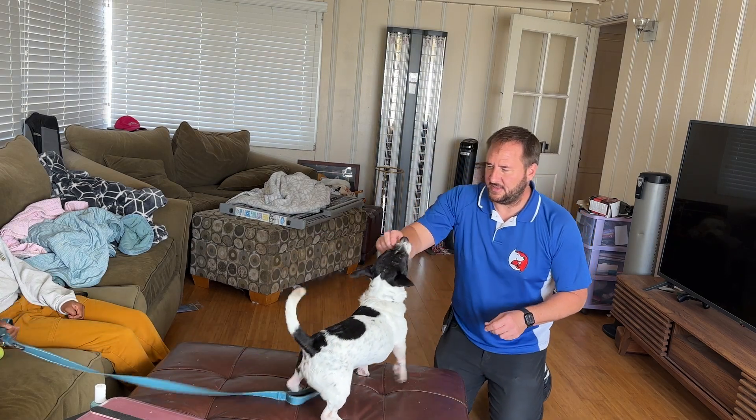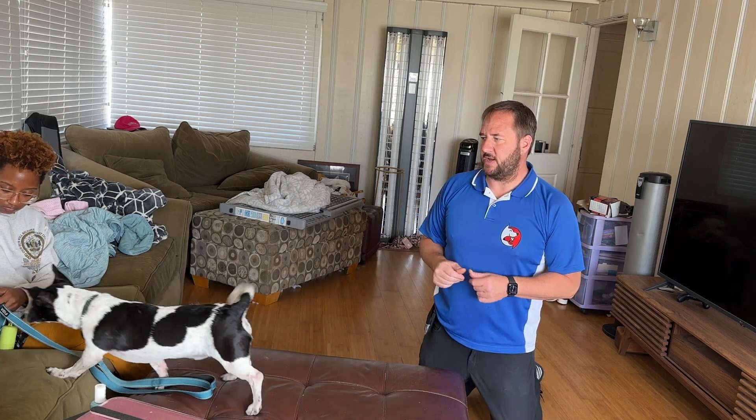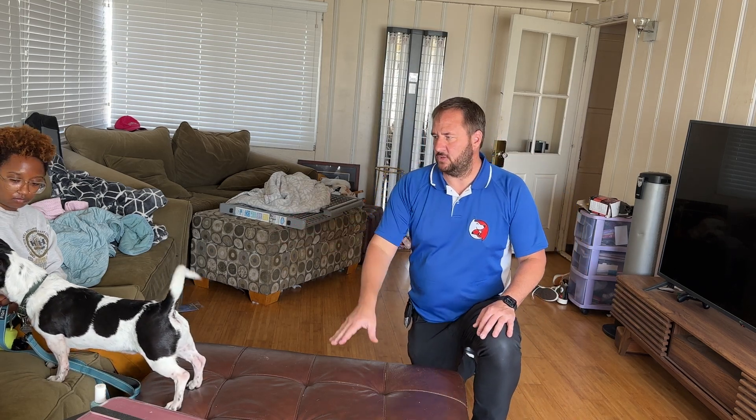We're going to see if he'll sit there. If you want to grab a handful of those treats — his handler, his primary guardian, is right here, and she's got some treats that she's going to give to him. I could be delivering the treats, but in this sort of situation, I find it's better for the handler to do so.